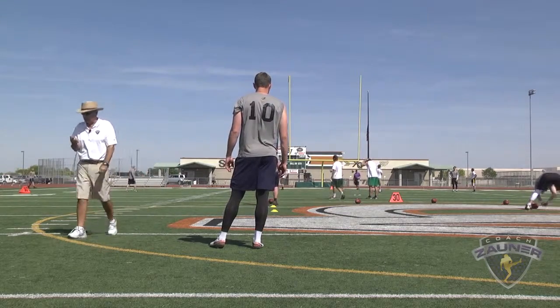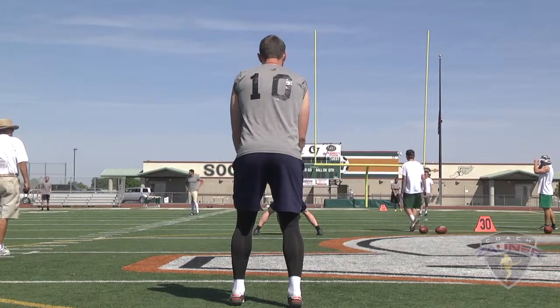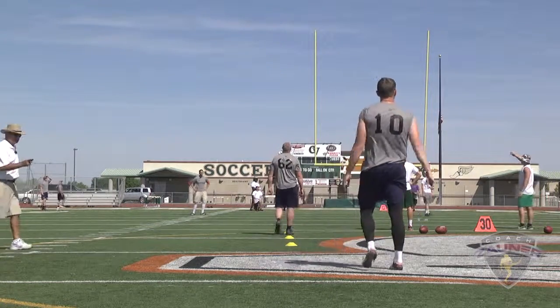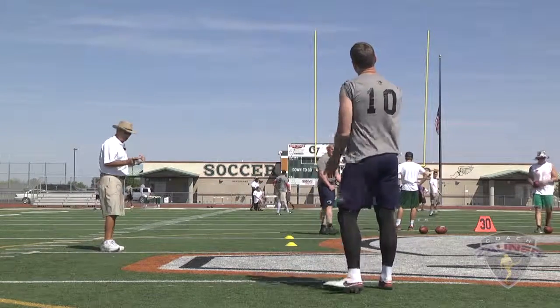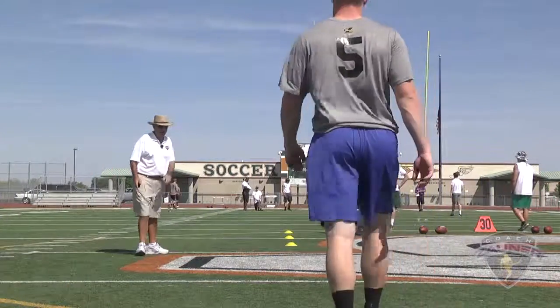Out of bounds on the 16. Third punt. Got an Ozzie drop punt. 1-4-0 get off. Hit, bounce forward. We got a 4-7-0 hang. Two-yard line.